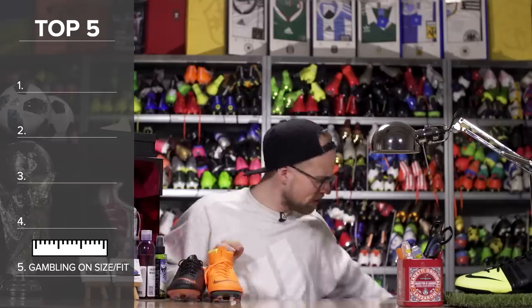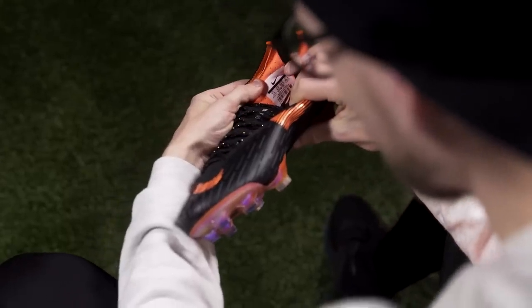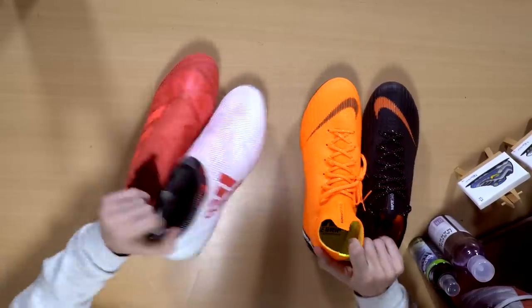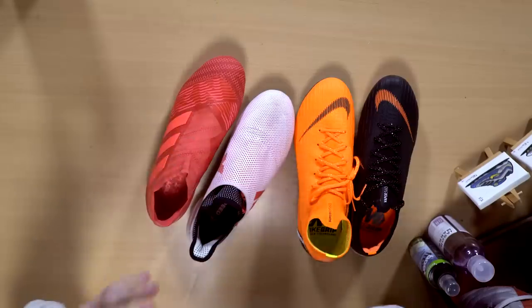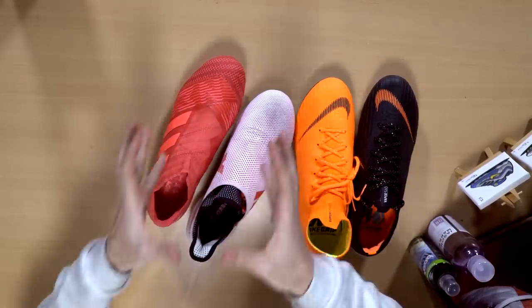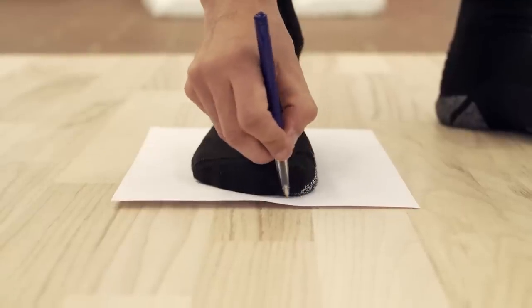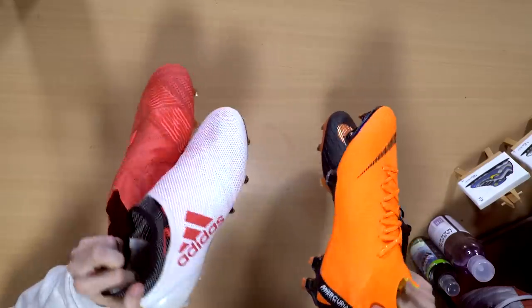Number five is gambling on the size and on the fit. Obviously the most optimal solution is trying out the boots before you buy them to make sure the fit and sizing is correct, but that doesn't really work when you buy boots online. That doesn't mean you shouldn't still do a bit of research — for instance by watching reviews. Just make sure you figure out which size you are in the different brands and what your fit preferences are.